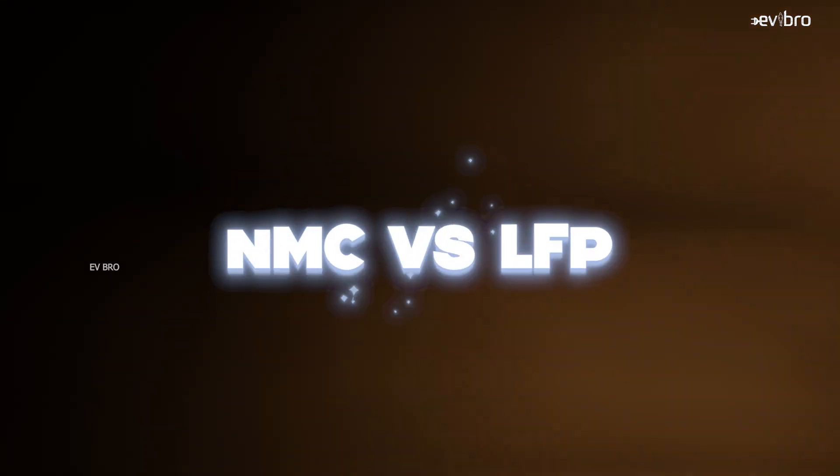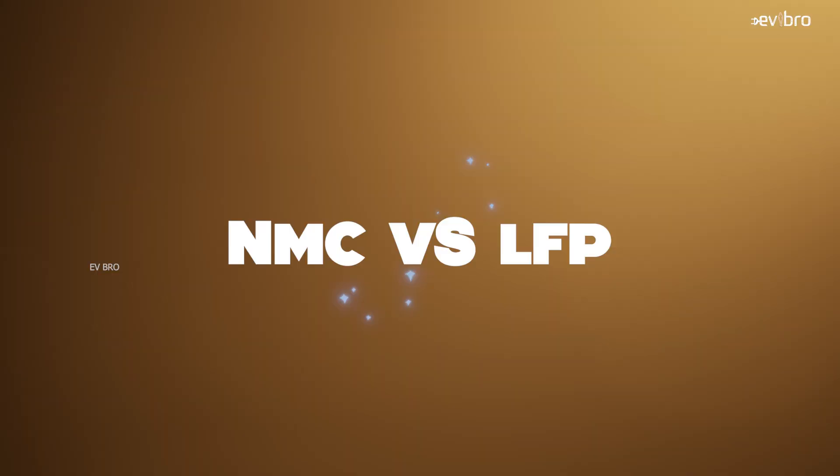Most of our subscribers asked us to compare between NMC chemistry lithium-ion battery packs and LFP battery packs in electric two-wheelers, and out of these battery chemistries, which battery chemistry is best suitable for them. In this video, I am going to compare NMC chemistry and LFP chemistry lithium-ion battery packs for electric two-wheelers. By the end of the video, you can choose the best chemistry for your electric vehicle. I am Krishnitanya Mandela, your EV Bro, and I am going to compare these chemistries in several different segments.